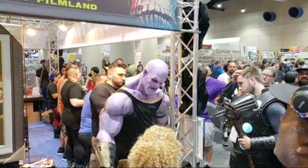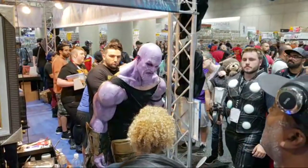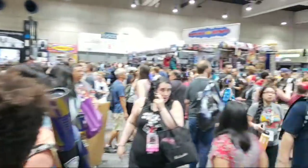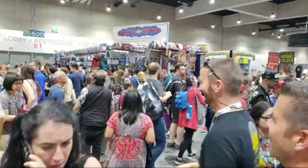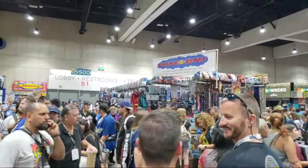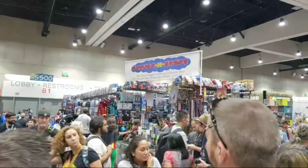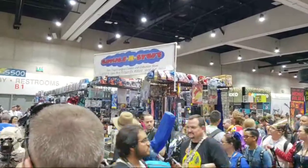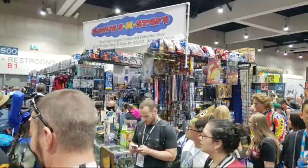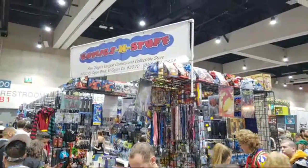Famous Monsters of Filmland — this guy looks cool right here. Sugar Cat asks how it smells in here — the exhibit hall is actually really well ventilated and air conditioned, so it isn't that bad. Some of the panel rooms can get pretty bad though, and in that case it smells like old shoes or something. Comics and Stuff right here — this is San Diego's largest comics and collectible store.